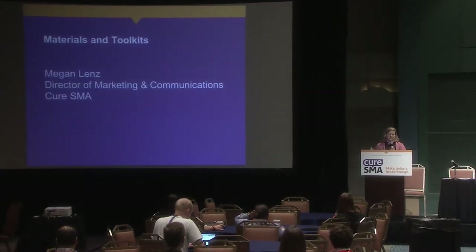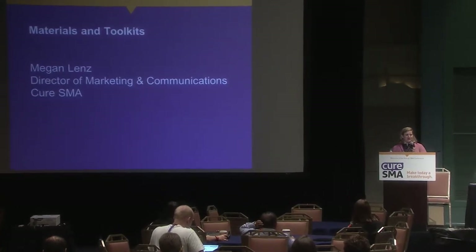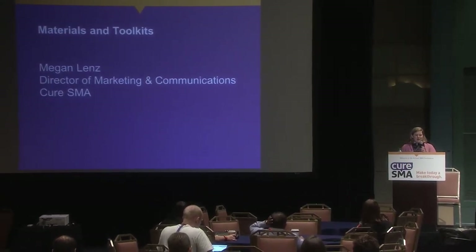I'm going to walk you through the materials in the toolkit you received when you came in. If you didn't receive it, staff near the back can bring you a copy.